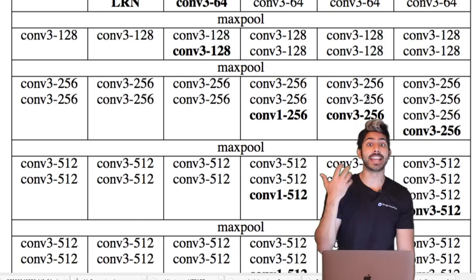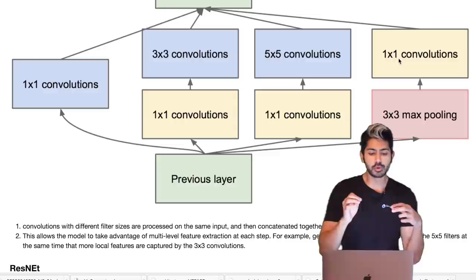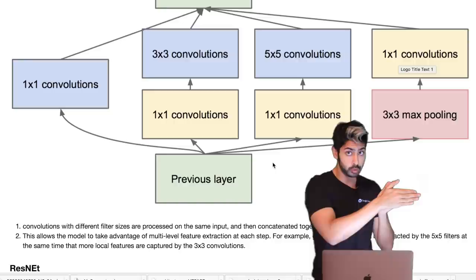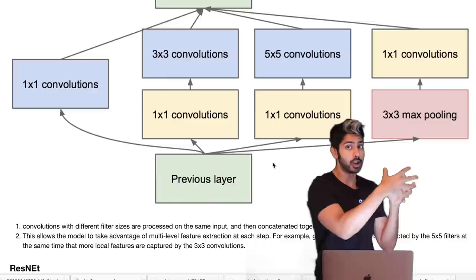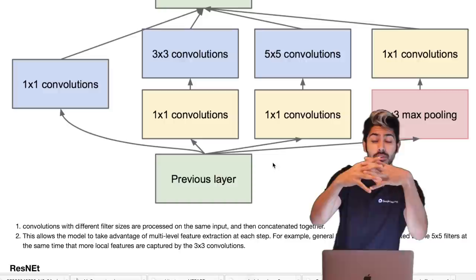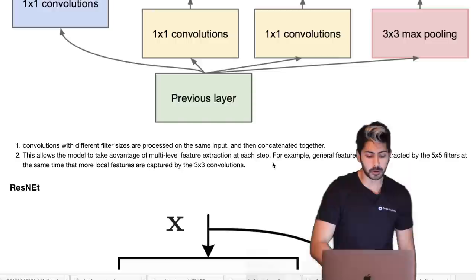After that there was VGGNet, where the main improvement was simply adding more layers. Then came GoogLeNet, where convolutions with different filter sizes are processed on the same input and concatenated together. So in a single layer rather than going through one convolutional operation, it performs several multiplications and concatenates those outputs, learning better feature representations at each layer.